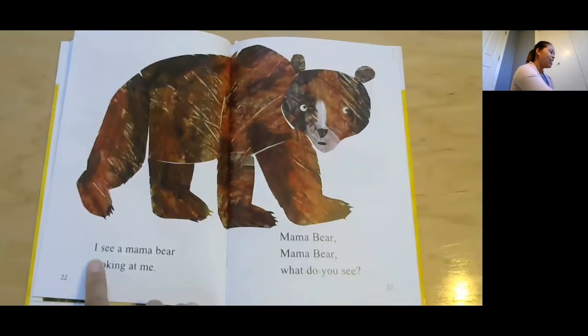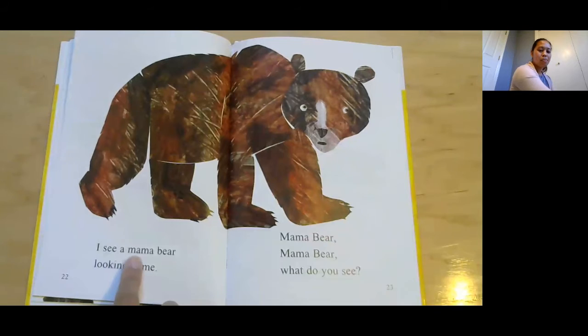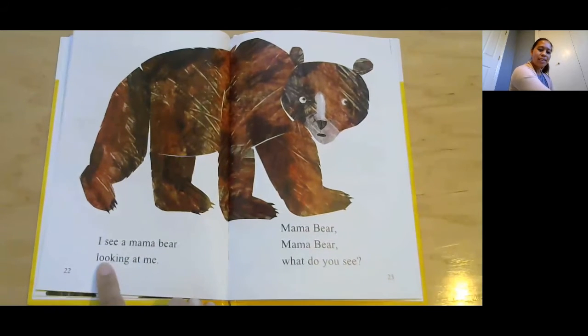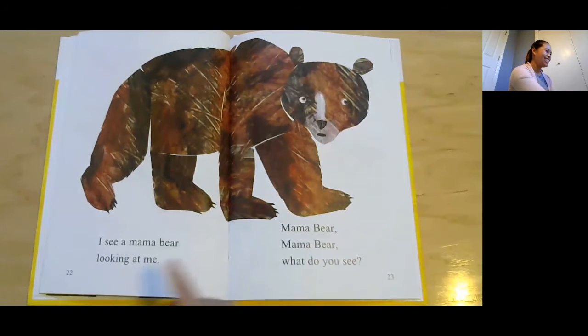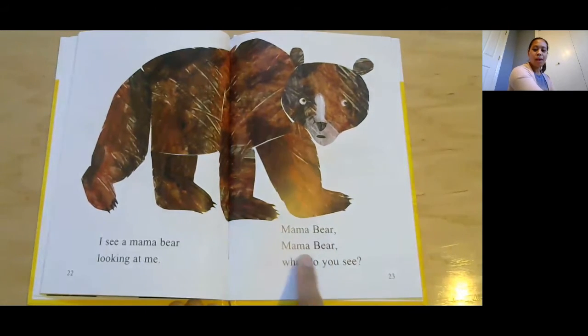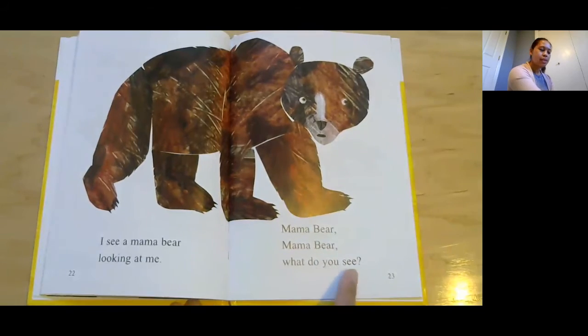Who's that? I see a mama bear looking at me. Mama bear — is she a mammal? Yeah, she is. Mama bear, mama bear, what do you see?